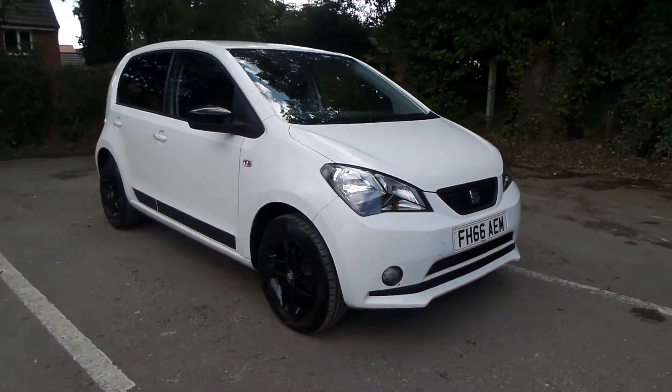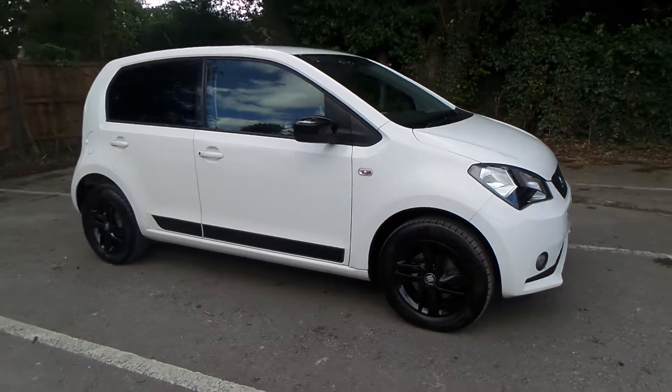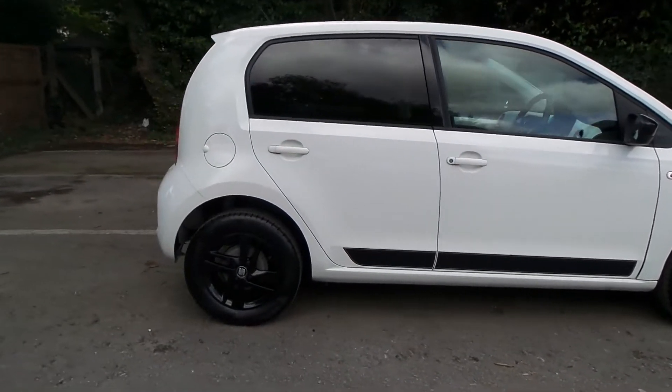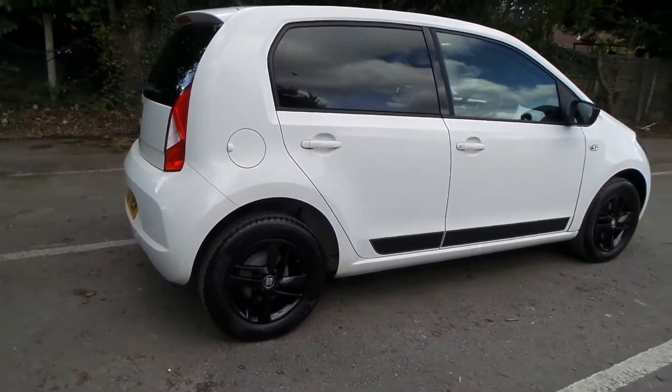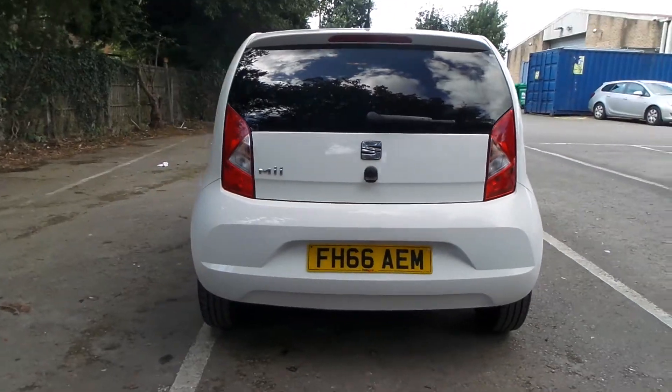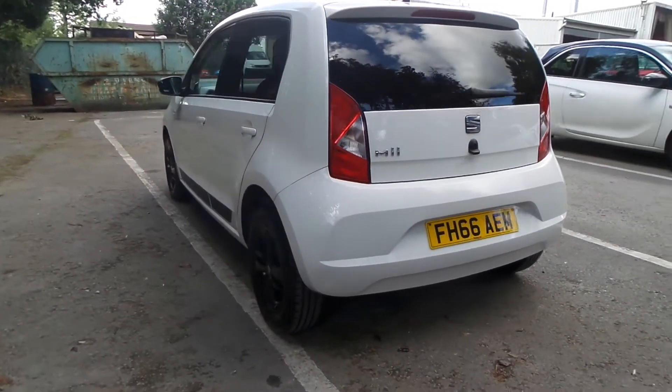Welcome to Pentagon in Mansfield, and this is our 2016 SEAT Mii Design. It has a 1 litre petrol engine, features black alloys, rear privacy glass, LED daytime running lights, heated door mirrors, electric front windows, and remote central locking.